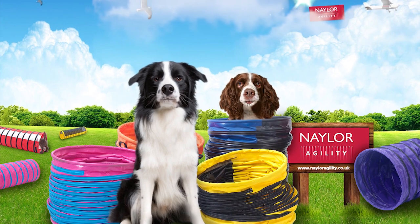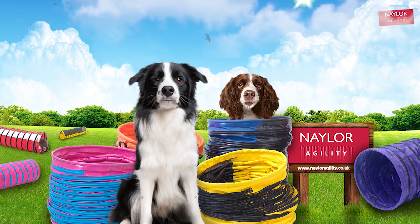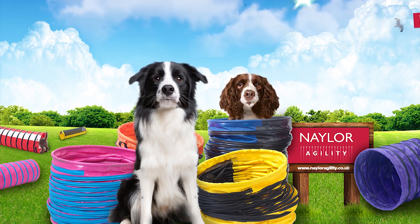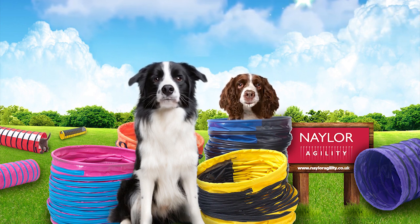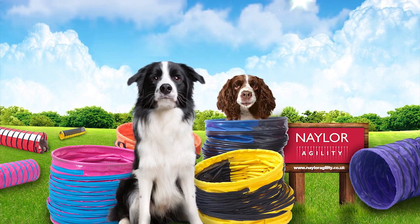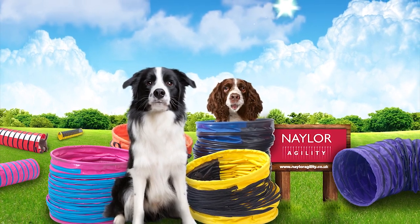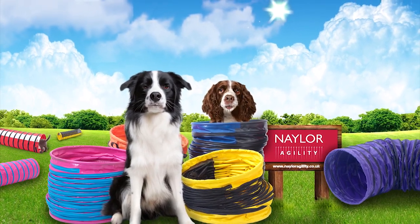Nader Agility makes agility and hooper tunnels perfect for indoor or outdoor use. Manufactured using a variety of totally enclosed spring steel wire coils, which allows them to concertina for easy storage. Nader quality agility tunnels — safe, strong and fun.